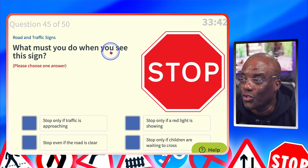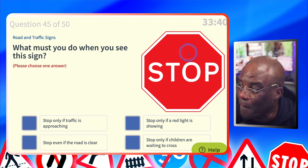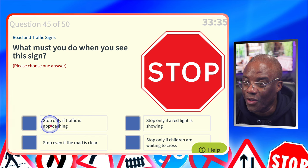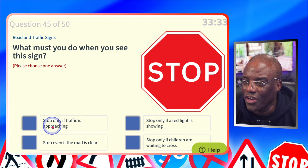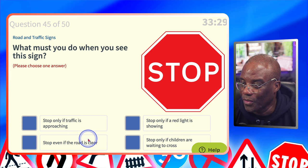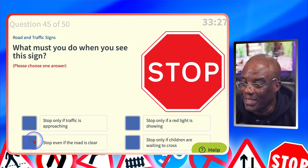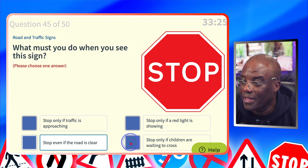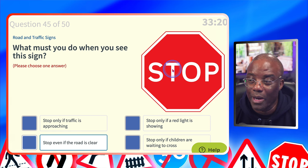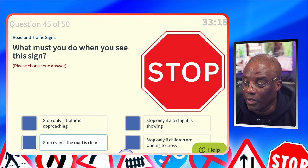What must you do when you see this sign? It's got a massive word that says 'STOP.' Stop only if traffic is approaching? No. Stop only if a red light is showing? No. Stop even if the road is clear? Yes. Stop only if children are waiting to cross? No. At a stop sign, your wheels must stop turning by law — you've got to stop regardless.